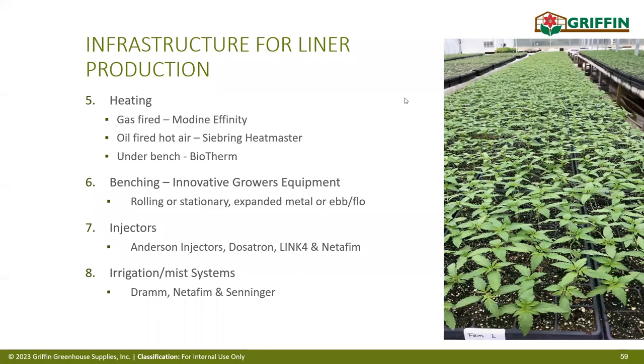For heating, the best fuel depends on your area — propane, natural gas, Infinity units, boilers, or Sebrink units, which are also available in hot-air configuration. Heating is an important tool for humidity control, so having extra capacity is always good. For benching, you can use stationary or rolling benches. For injectors, the current industry options are Andersons, Dosatrons, Netafim, and Link 4. For irrigation systems requiring full design blueprints, Toro (Trimco) can provide a complete design, or Griffin's in-house irrigation department can help design a system using Netafim and Senator.